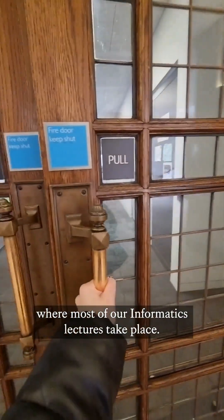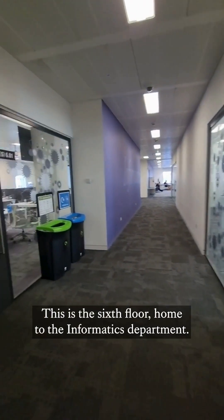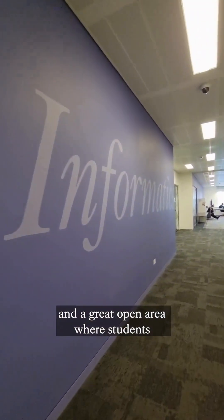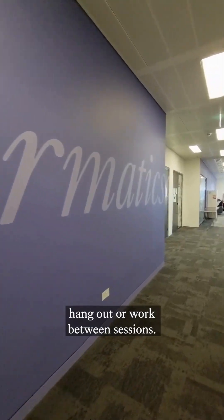Today's classes are in Bush House, where most of our informatics lectures take place. This is the sixth floor, home to the informatics department. It has computer labs, study spaces and a great open area where students hang out or work between sessions.